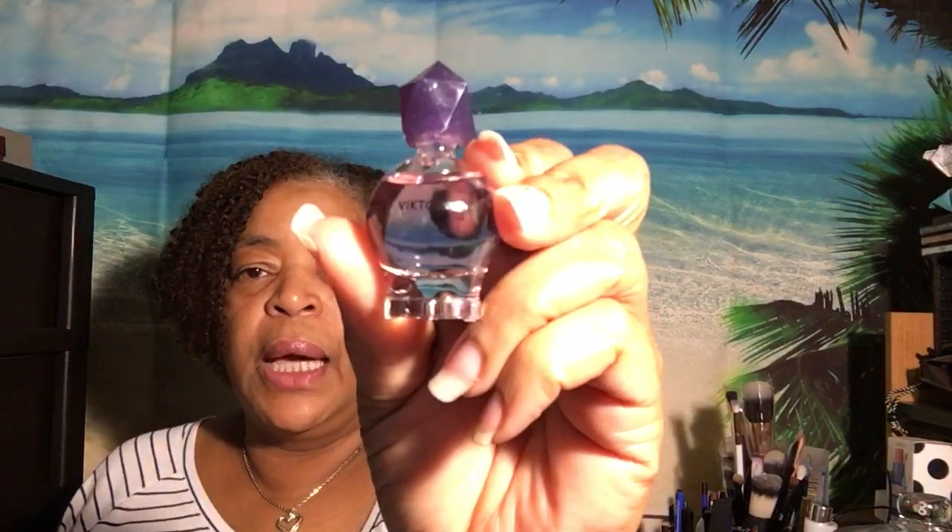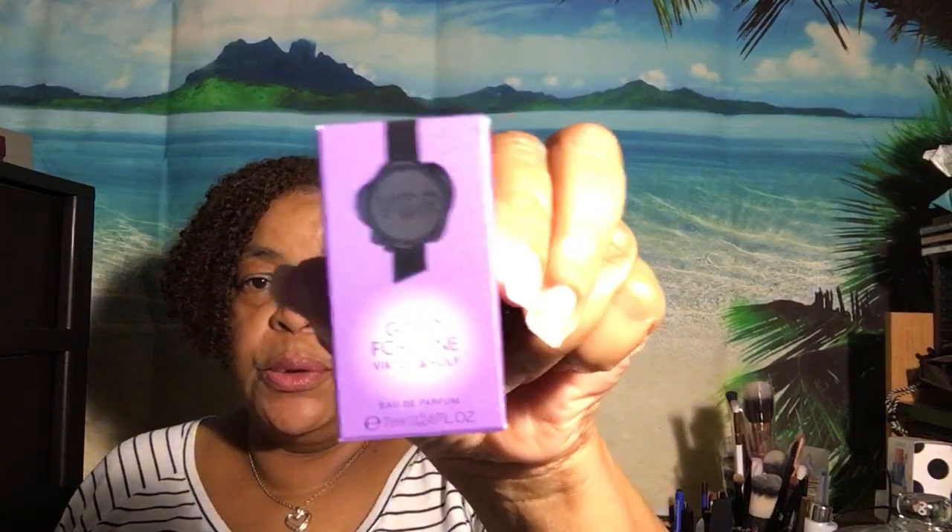The next thing is a sample from Viktor and Rolf. This here is Good Fortune. I had gotten a sample of this in my Macy's box — the one that I get perfume samples in every month. The bottle is cute, but the scent has no lasting power, so I would never buy it. The full size of Good Fortune is $168 for a three fluid ounce.